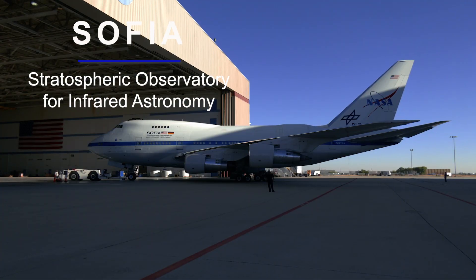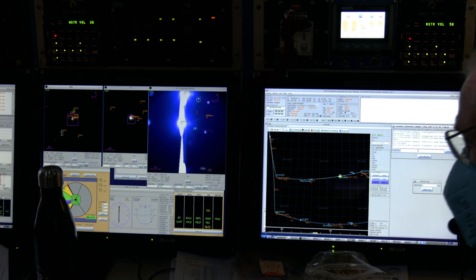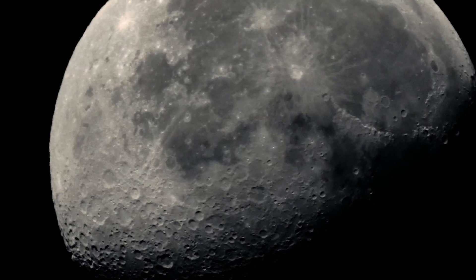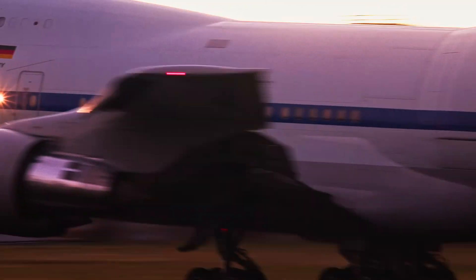NASA Armstrong continues to operate the SOFIA Airborne Laboratory to study the solar system at altitudes above the moisture in the atmosphere. Key observations in 2021 included investigating water on the sunlit portion of the Moon. Science deployments were completed in Europe and the Southern Hemisphere.